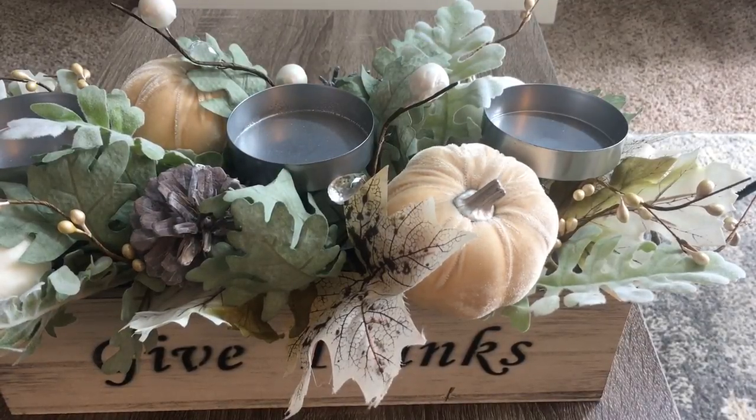Hey you guys, welcome back to my channel. Today's video is another fall home decor haul. I picked up a few things that I thought you guys might want to see, since so many of you love fall just as much as I do, so let's just jump into it.